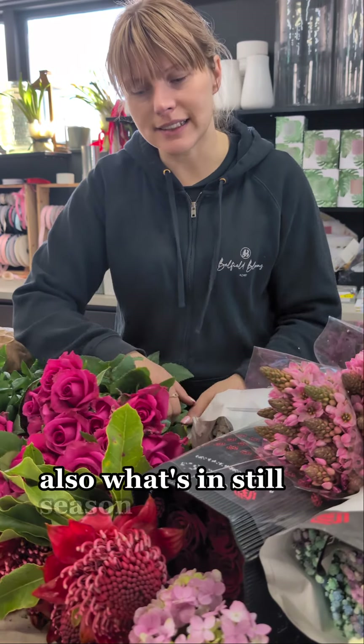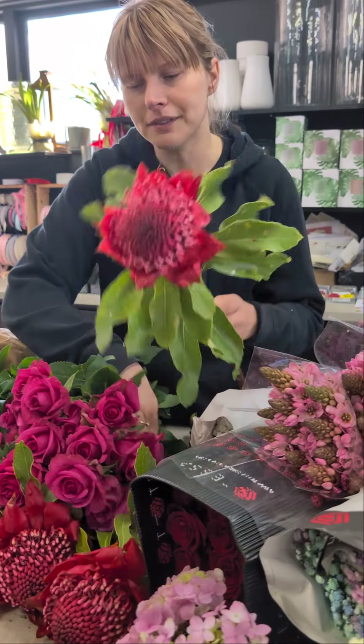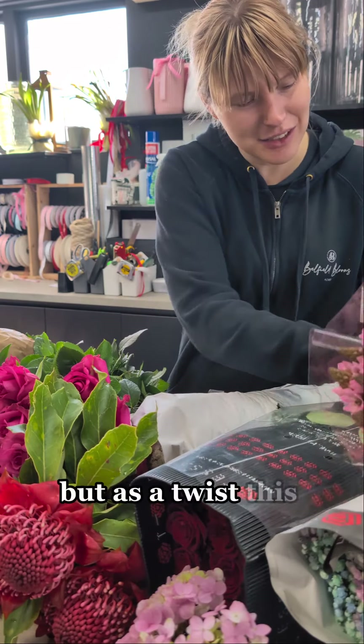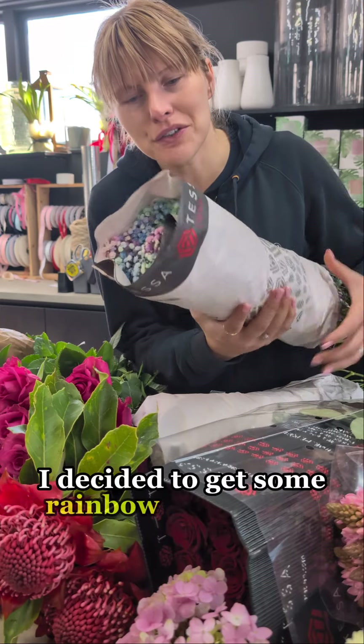Also still in season are waratahs — they are beautiful red waratahs. We have traditional baby's breath imported, but as a twist this morning we decided to get some rainbow baby's breath.